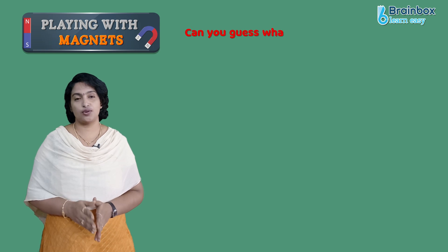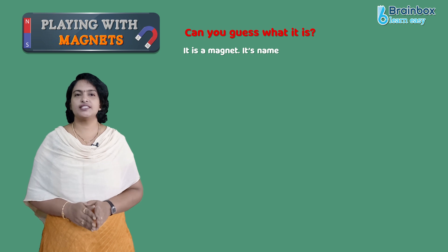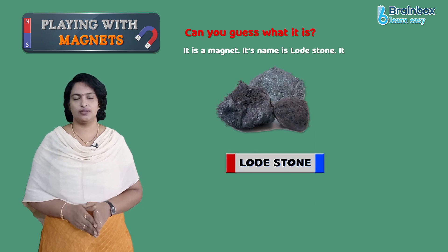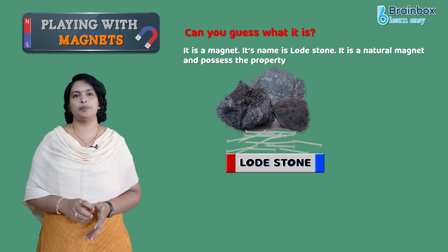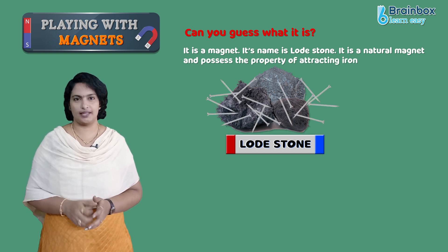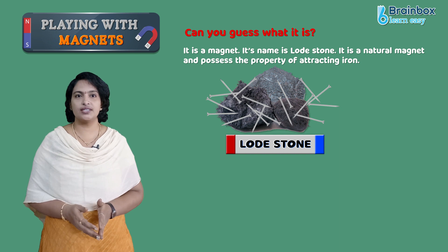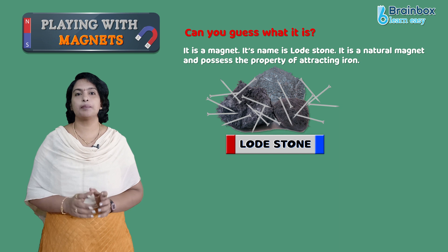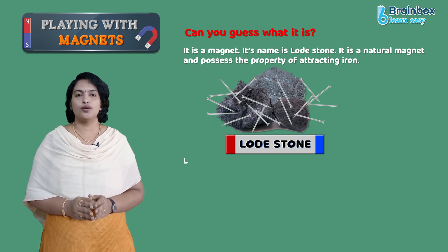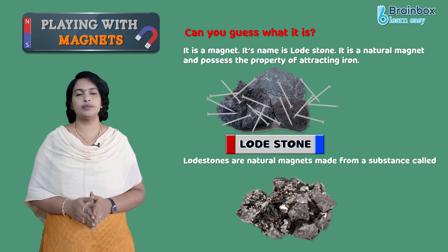Can you guess what it is? Yes, it is a magnet. Its name is lodestone. It is a natural magnet and it has the property of attracting iron. Thus, the magnets were not invented, rather discovered and named after the shepherd named Magnus as Magnetite. Lodestones are natural magnets made from a substance called Magnetite.